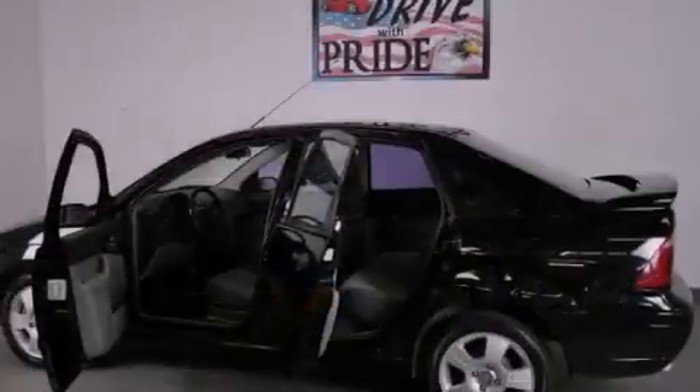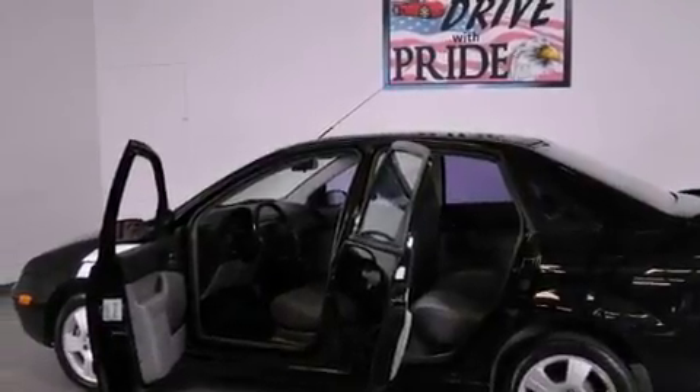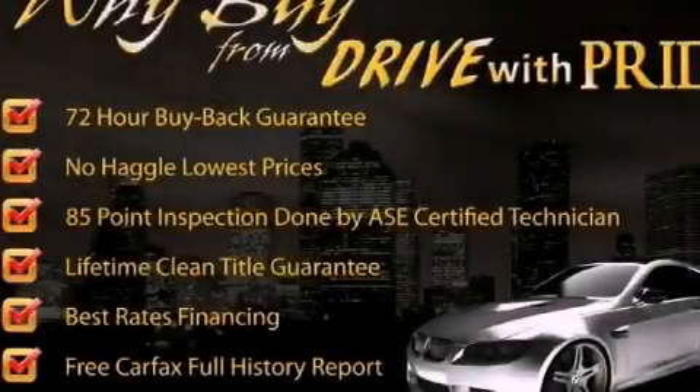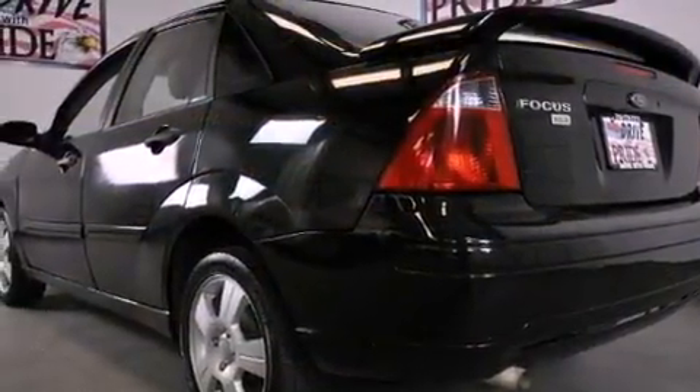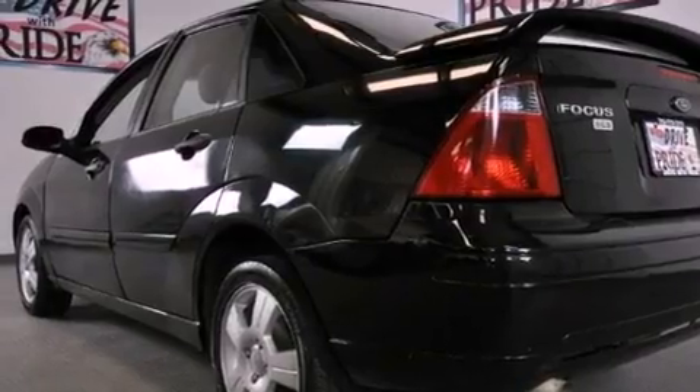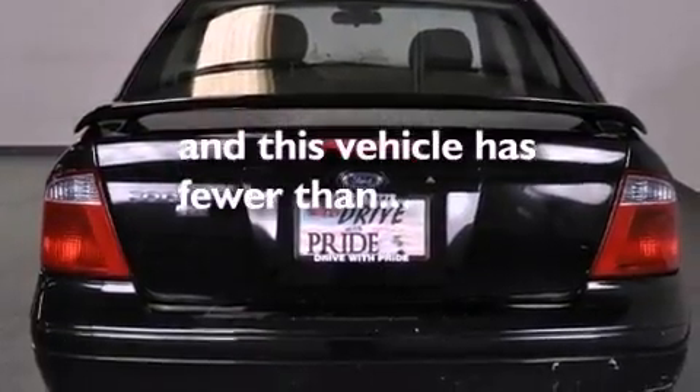Its top features and packages include the appearance package, solar tinted glass, a rear window defroster, the SecuraLock anti-theft system, tinted glass, driver and passenger multi-stage airbags, rear seat child-proof door locks, and this vehicle has less than 8,000 miles.